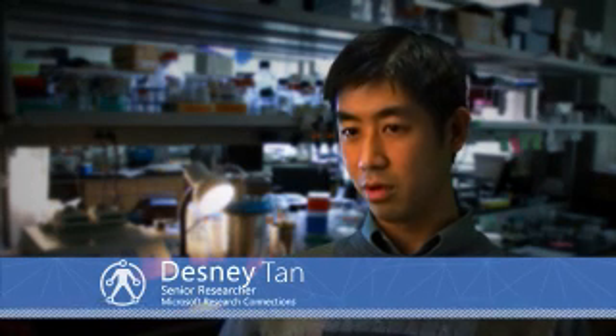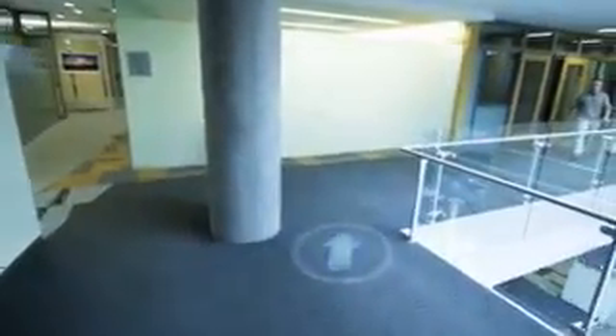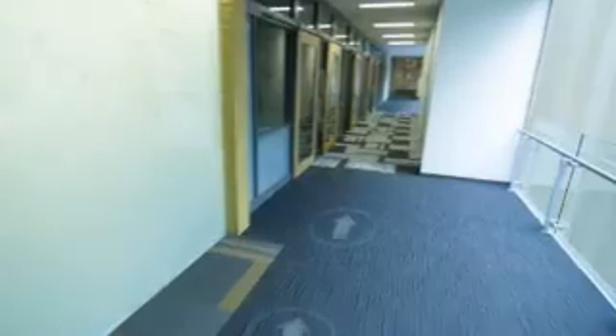Imagine being able to overlay digital images on the real world seamlessly at any given time. I'm walking through the hallways of this building — you could overlay directions, an arrow on the floor that follows me around the building.